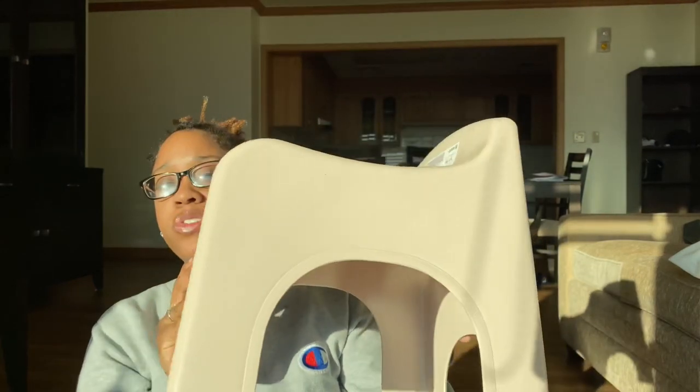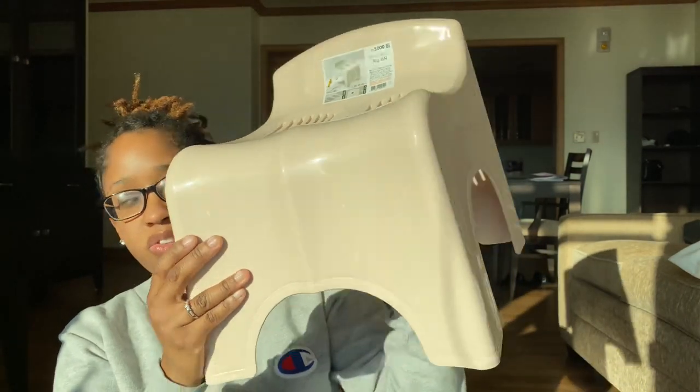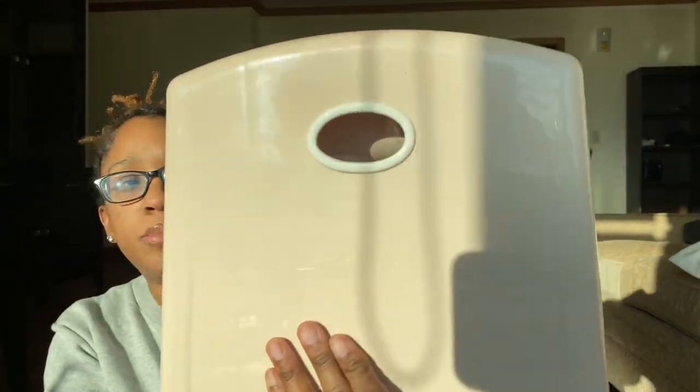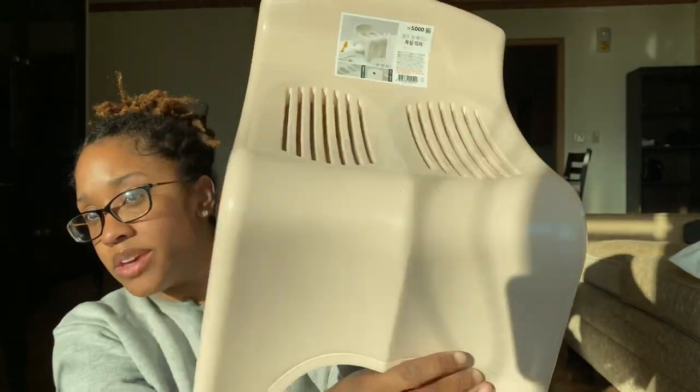I also grabbed a footstool. This is going to go in the kids' bathroom for Eli to brush his teeth — he struggles with reaching the counter. This was 5,000 won, so less than $5. Look at the quality of this — this would easily be about 10 bucks somewhere else or more. Super good quality. It's a shiny, cute, sleek shape, and it's so simple and so cheap. It's crazy to me.